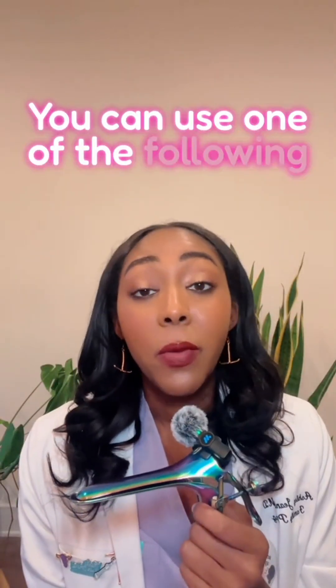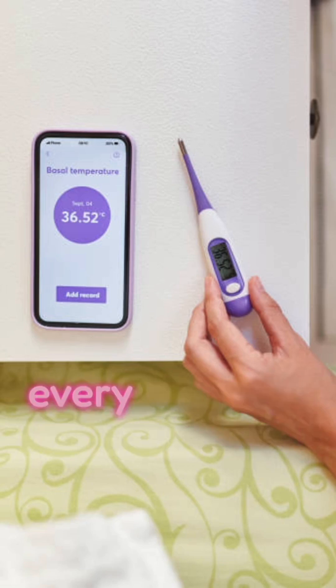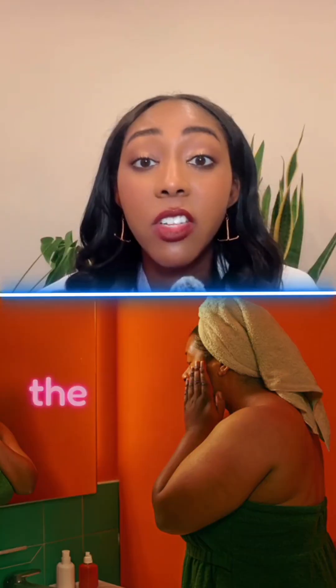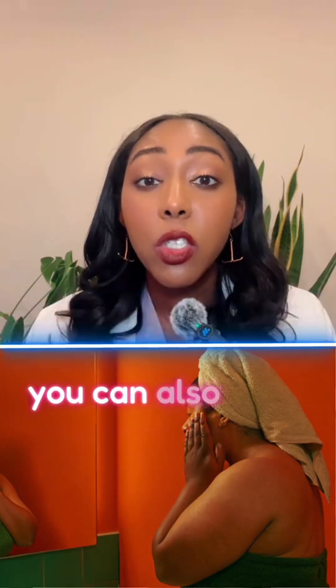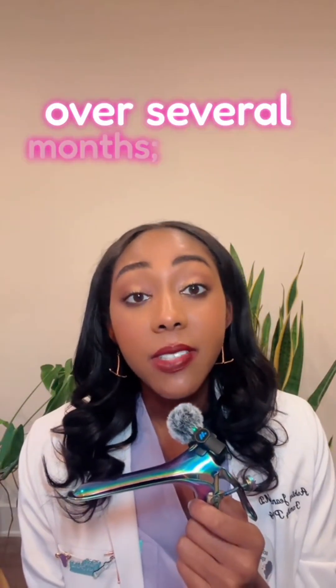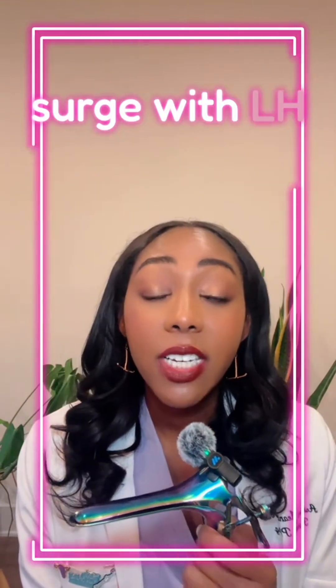How do you track it? You can use one of the following methods: basal body temperature — taking your temperature every morning — you can check the texture and stretch of your cervical mucus, you can track your periods over several months, and you can detect an ovulation hormone surge with LH tests.